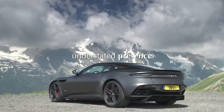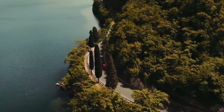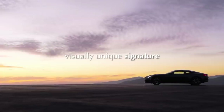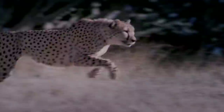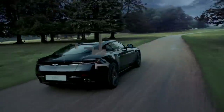Number two, it has an understated presence. That means when it walks into a room, it has gravitas — quietly confident. And number three, a visually unique signature. Whether it's the grille, the headlights, its forms, or its proportions, you immediately can identify the car as being nothing other than an Aston Martin. I'll explore these three points in more detail as I work through my list of my three greatest Aston Martins.